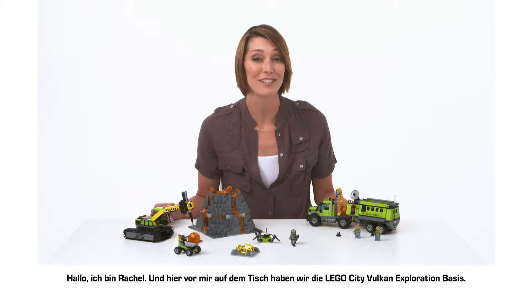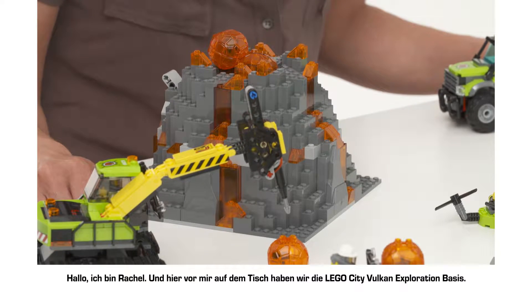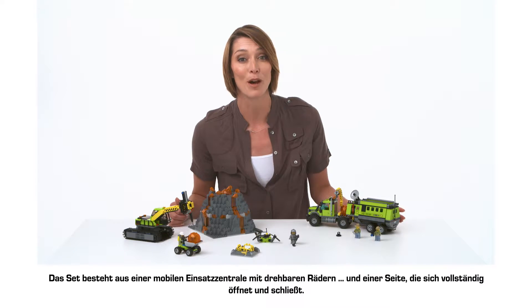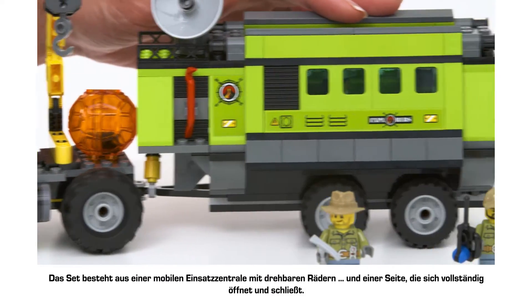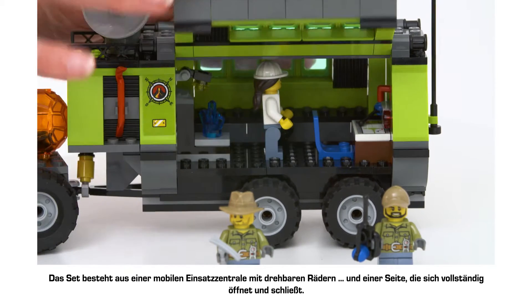Hi, I'm Rachel and here on the table we've got the LEGO City Volcano Exploration Base. The set is made up of a mobile operation centre that has rolling wheels and a side that fully opens and closes.